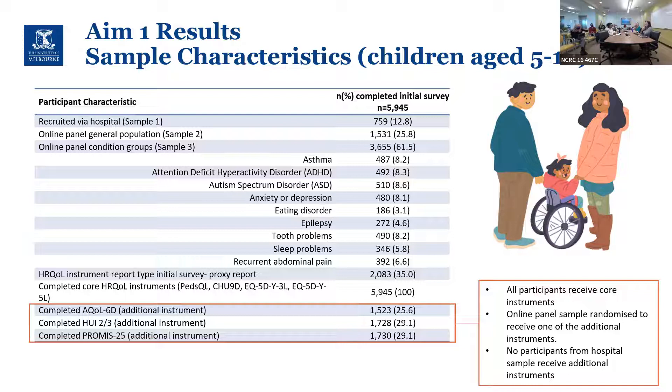Regarding how the core instruments were identified: there were a couple of literature reviews — including one by Donna Rowan in 2021 — that guided the selection of core instruments, and then lots of discussion with the wider team about which instruments should be core versus additional.